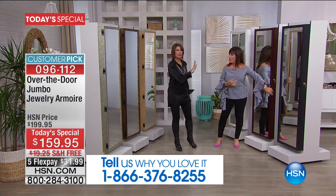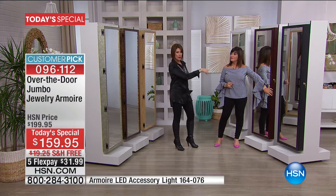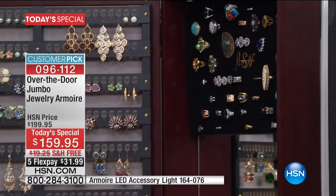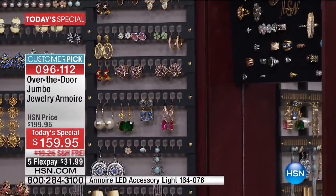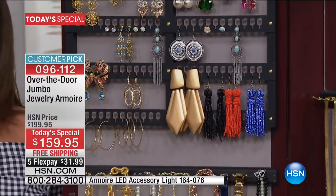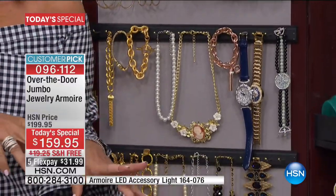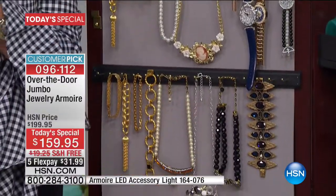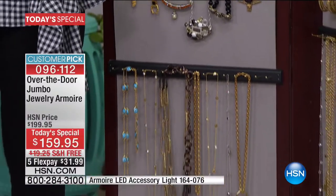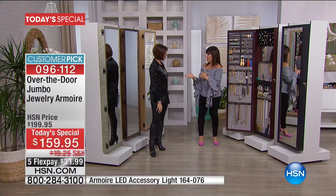There's a gorgeous full-length mirror inside. What you'd pay for a full-length mirror at a store is probably comparable to this price alone. When you open this, it is so spectacular — it will change everything about your everyday, because you will be wearing jewelry you didn't even know you had. You're going to wake up every morning not hunting but choosing, because accessorizing is the key.